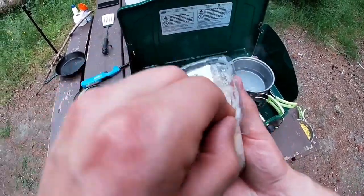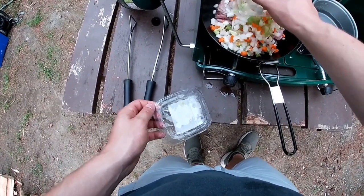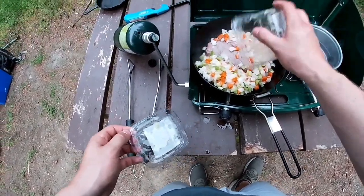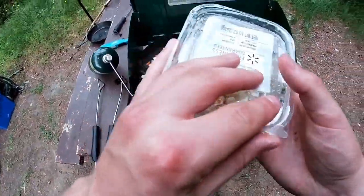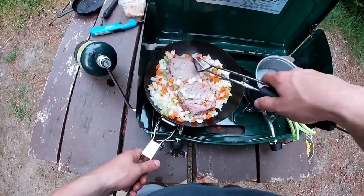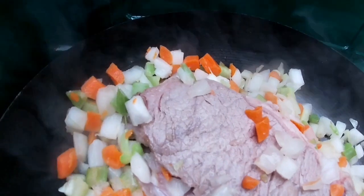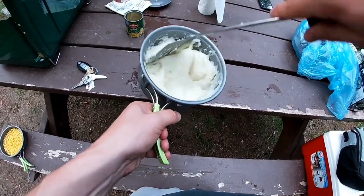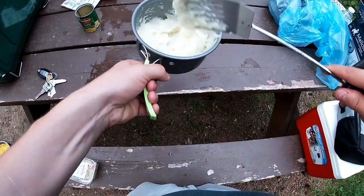I'm going to throw this in now because it's cooking pretty quickly. I'll save some of that for tomorrow. The mashed potatoes are done and the steak is almost done. I just have to put the corn on and warm it up. Yeah, there's some nasty chunks in there, but you know what? We'll be fine — we will survive.